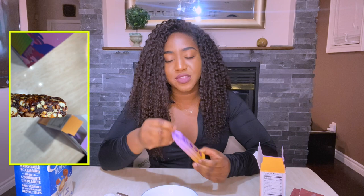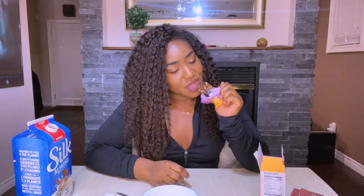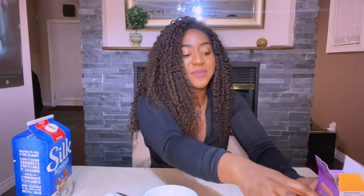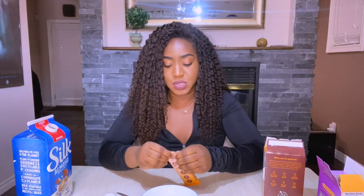Now for the grand finale — the cereal bars. First we're trying cookies and cream — it's one gram of sugar. Not into the look of it, and it smells bitter. Where's the cookies and cream flavor? Where is it? It's bitter. It does not have a cookies and cream flavor — it tastes like fabricated food. That's the best I can put it.